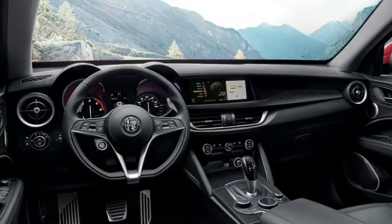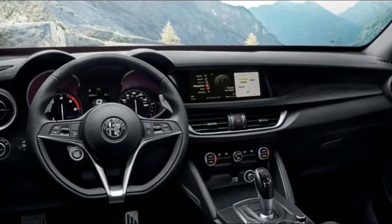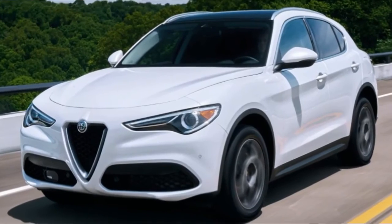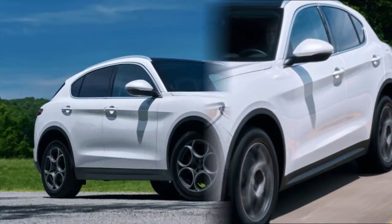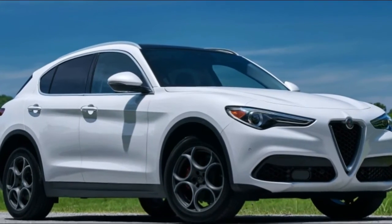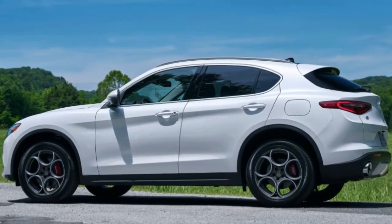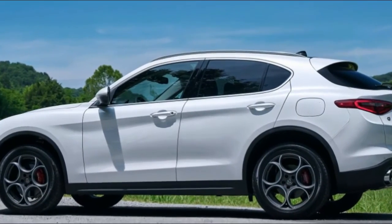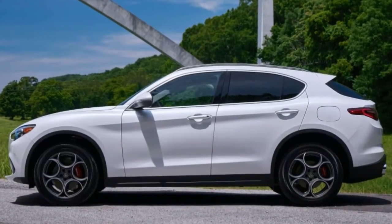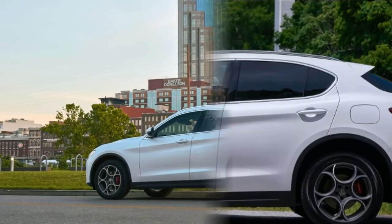As with the Giulia, Alfa Romeo offers its DNA driving modes: Dynamic, Normal, and fuel-efficient. But in the taller Stelvio, Normal mode seems meant just for straight-line long-haul driving. As soon as the roads get twisty, Normal mode steering feedback feels loose and sloppy. Fortunately, Dynamic mode clears that up. Although there are no actual changes to the suspension settings, you do get racier traction control response and quicker reactions from the accelerator, brakes, and steering.